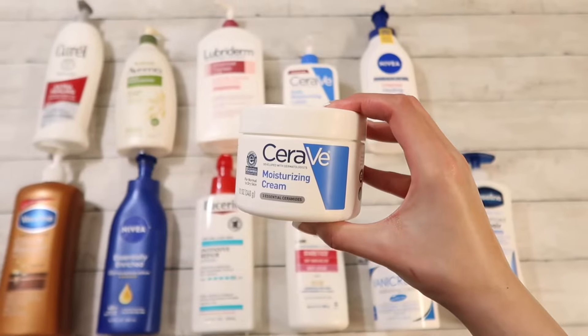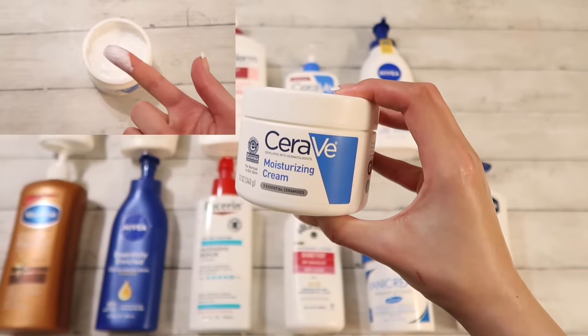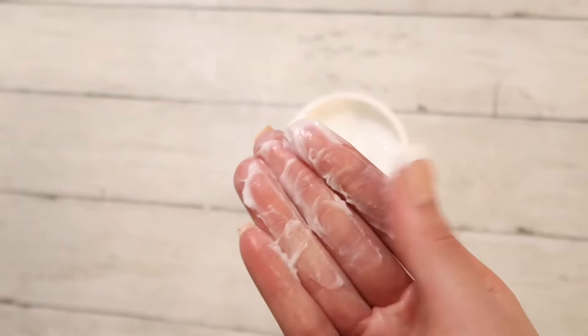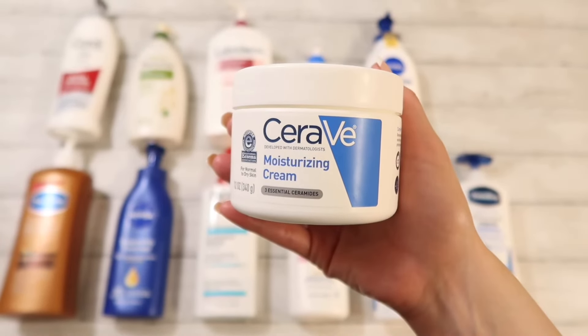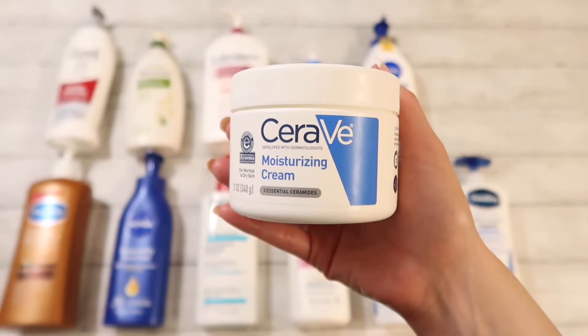In no particular order, we have CeraVe Moisturizing Cream. This cream is super thick but easy to spread. It is completely unscented, super moisturizing, and it lasts a long time on the skin. I started using it three years ago when I had contact dermatitis and it definitely helped. It is a little expensive but in my opinion it is 100% worth it. So it's a 10 out of 10 for me.